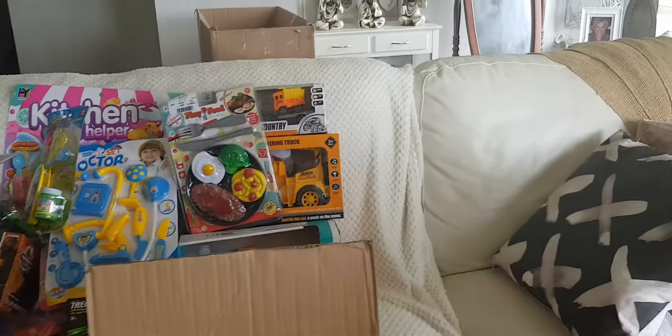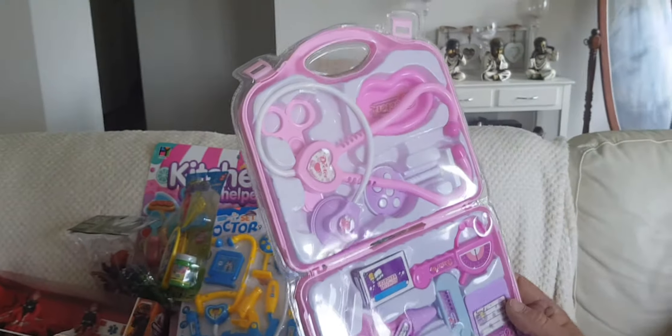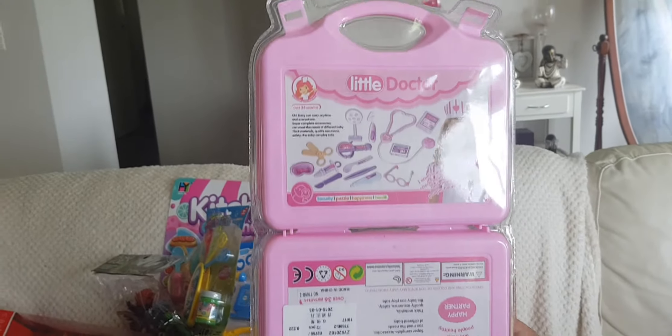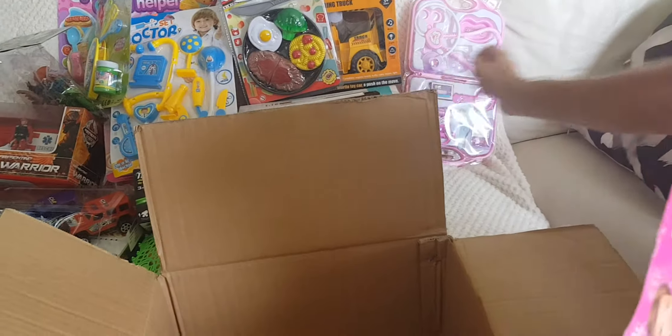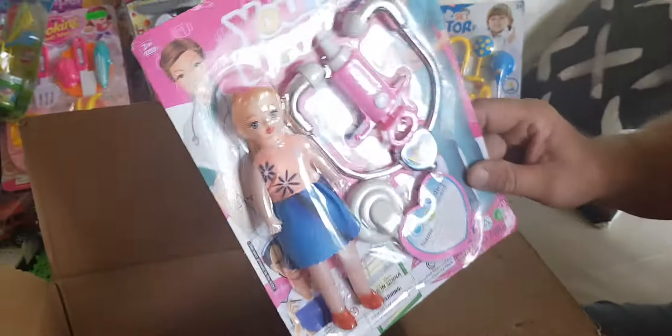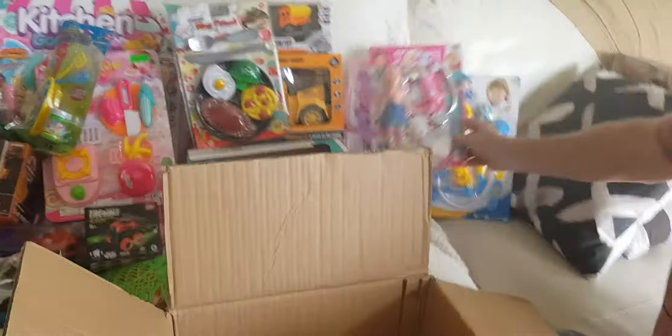We've got another empty box. When we go back next time they'll replace them. Oh hang on — there's a female doctor again, that's a good one, it's in a case. A really good one. So you've got two different doctors, completely different. There's a doctor theme to this box.